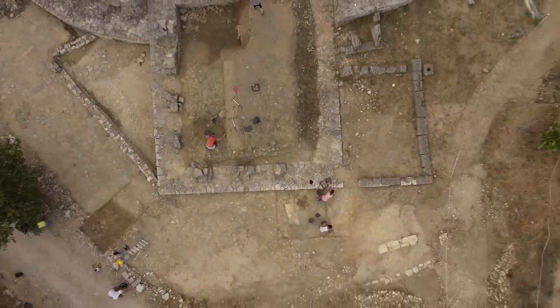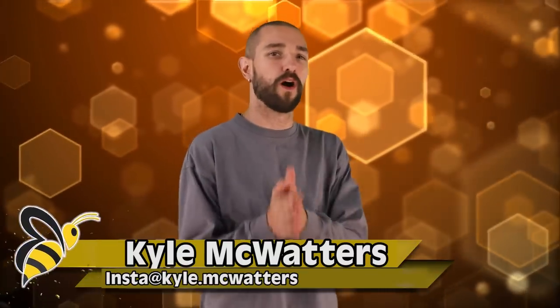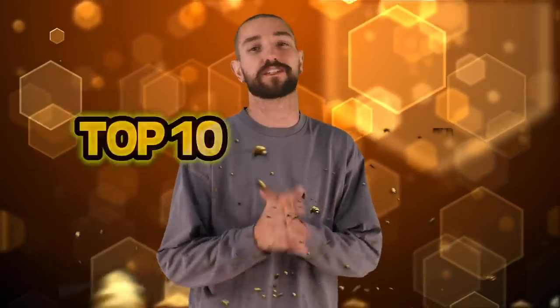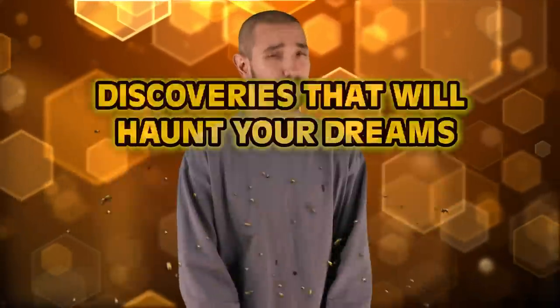We've unearthed some pretty rare finds over the years — ancient Bibles, missing DNA humanoid skulls, and of course, a rare mint-conditioned Charizard once in a while, if we're lucky. Welcome back to Bumblebee, I'm your host Kyle McWatters. If you like unearthing history, then you're gonna love this. Here's the top 10 disturbing archaeological discoveries that will haunt your dreams.